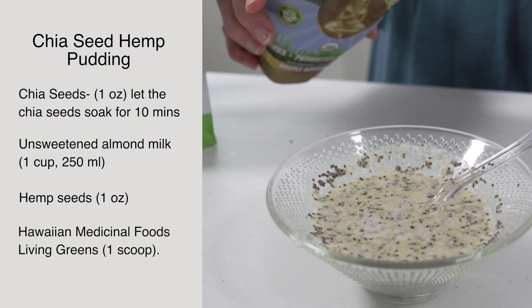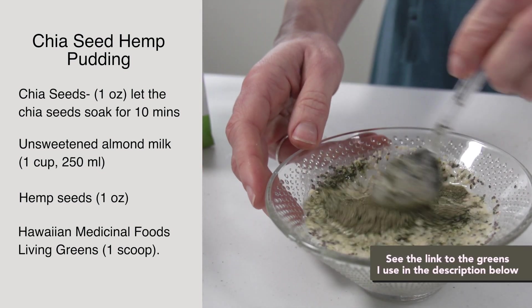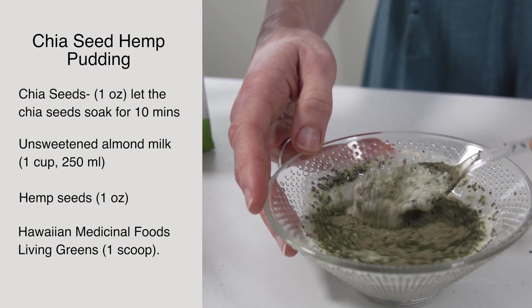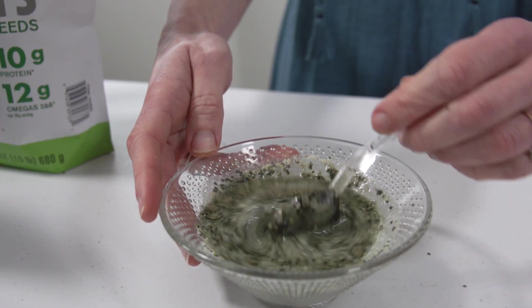Then you're going to just need a spoonful of your living greens. This is a nice way to support your body's nutrition — you could also mix it into some kombucha or in a glass of water.